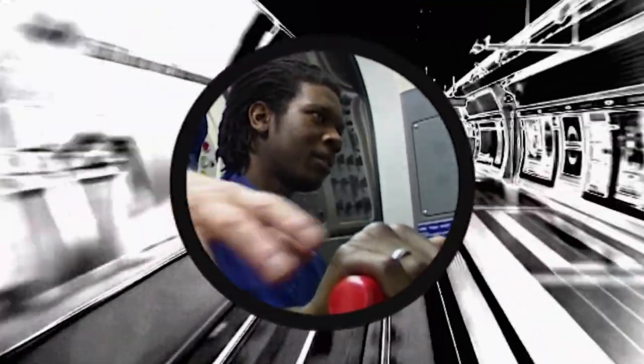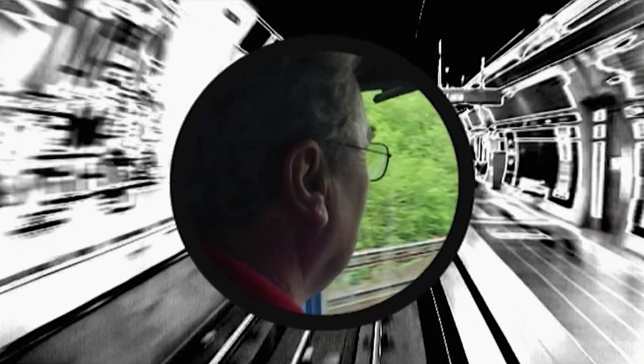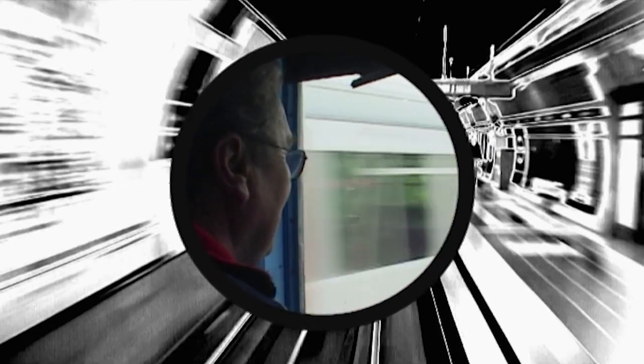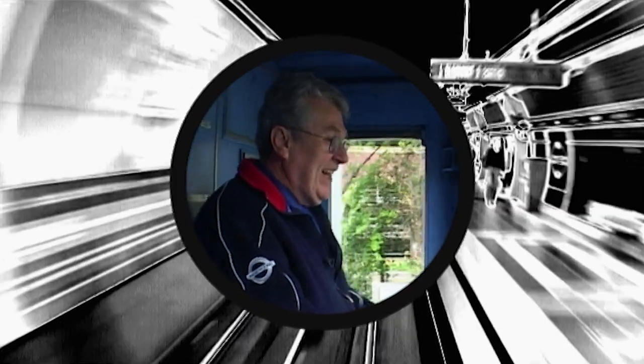On the tube, trainee driver Terence handles the train for the first time — that's where the braking starts, there's your coast. And 60-year-old Keith does it for the last. "Hit me one more time." Lovely, isn't it?